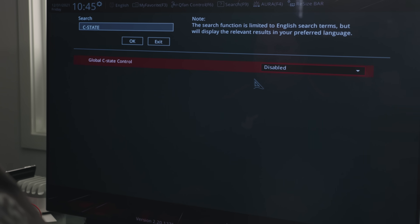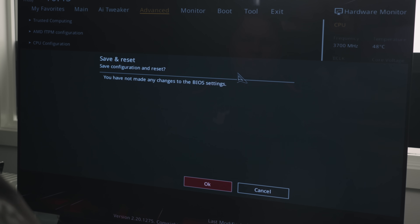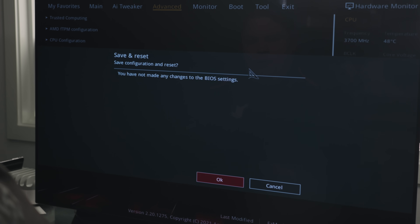F10 to save and reset — that's pretty normal. If F10 doesn't work on your BIOS for save and reset, you can go to the exit screen and it'll ask you if you want to save. Now that we've rebooted, how can we know that this worked? We can't really test for a random power-off event, so we'll just need to wait.